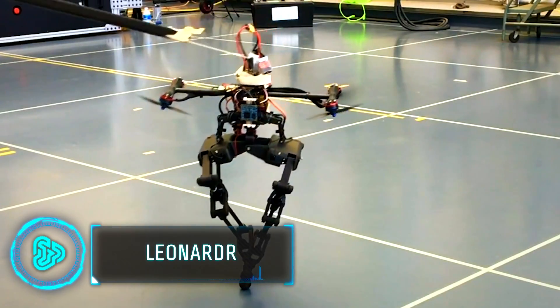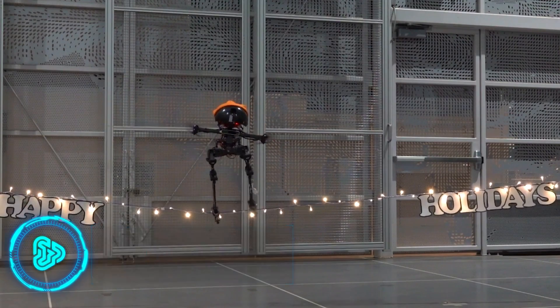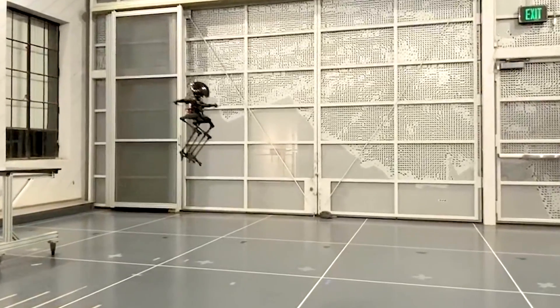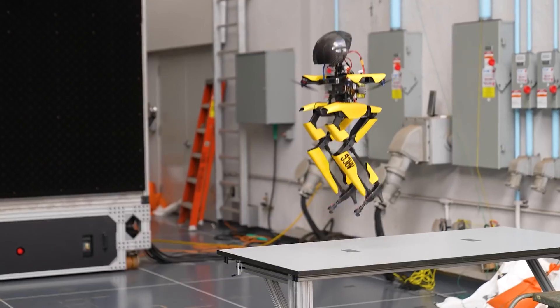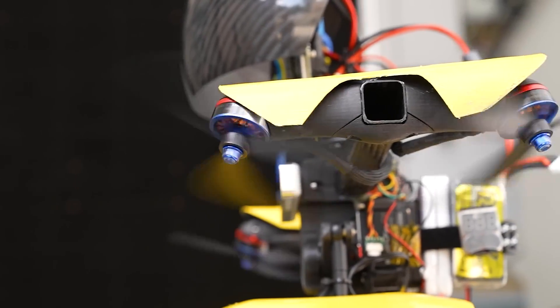Leonardo, a new robot, can walk and fly, making it special. It's designed to do tough jobs that normal robots and drones can't. Leo is light but strong, with special computer programs that make it stable on the ground and in the air. It's not heavy — just 5.7 pounds and not too tall at 2.5 feet. Leo has skinny legs that help it take off and electric thrusters that help it fly well.